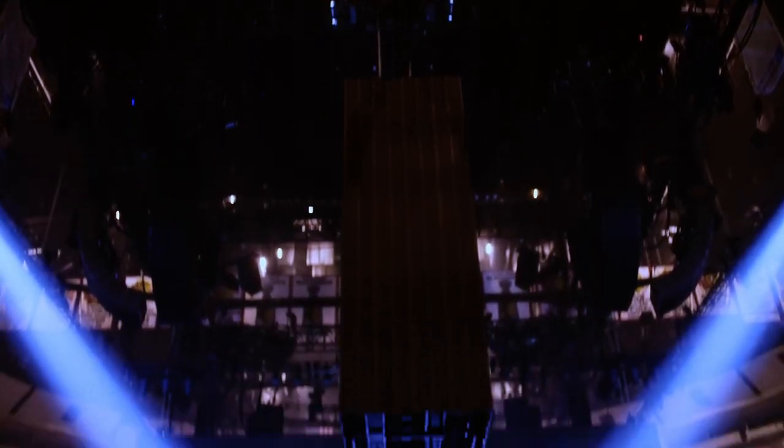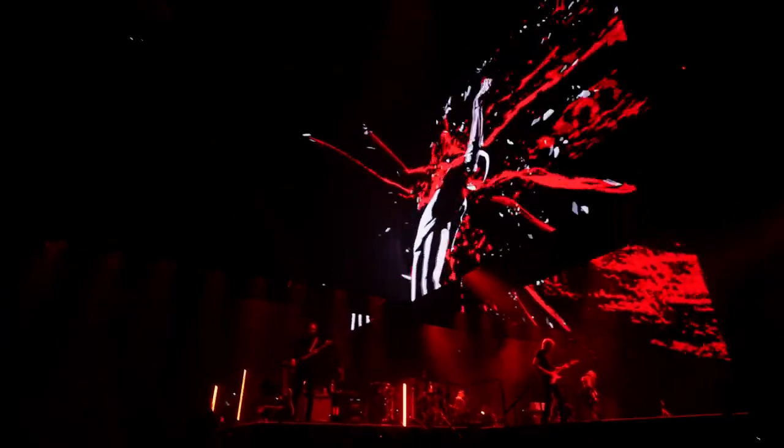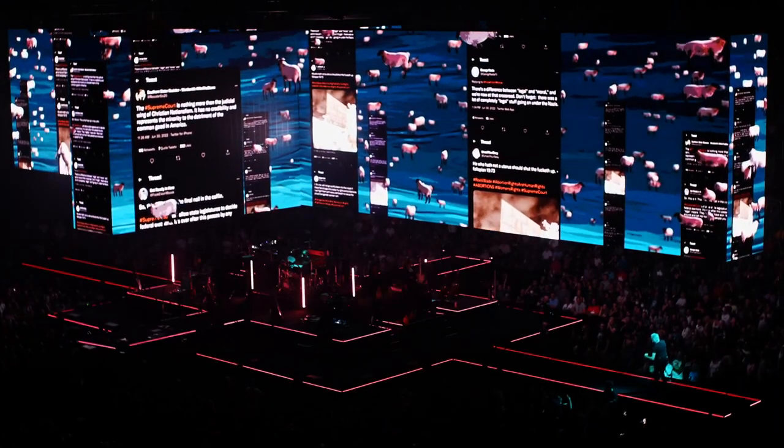It is an in-the-round show with a large video screen above it. That screen has over 2,000 square feet of video surface and over 13 million pixels.